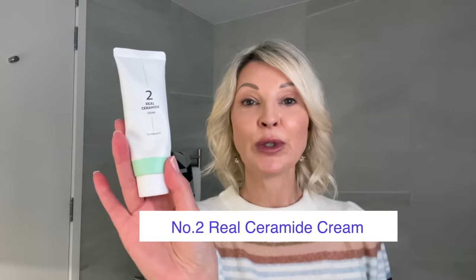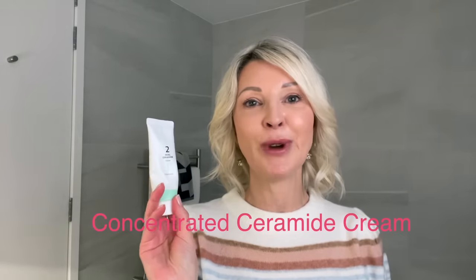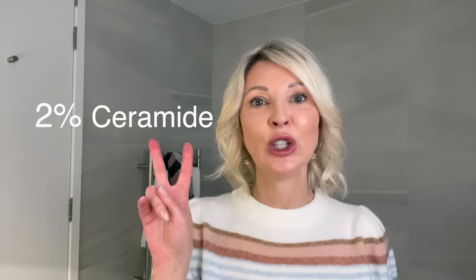The last product I want to share with you is the No. 2 Real Ceramide Cream. I love this product so much. Ceramides play a very important role in keeping the skin looking plump and locking in moisture. I've been looking for the perfect night cream or day cream that would really strengthen my skin barrier, and I didn't want a product that was heavy or greasy with an oily residue. The No. 2 Real Ceramide Cream is a high-performance, concentrated ceramide cream. Ceramides are super effective at strengthening the skin barrier, and the reason this cream is so special is because it contains 2% ceramide — most products in the market only contain about 1% or less — so with such a high percentage, I understand why I got such great results.